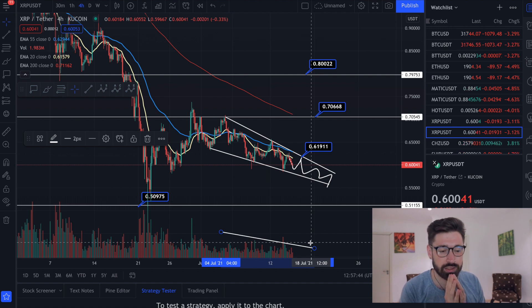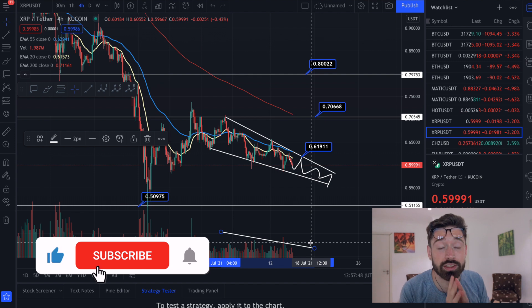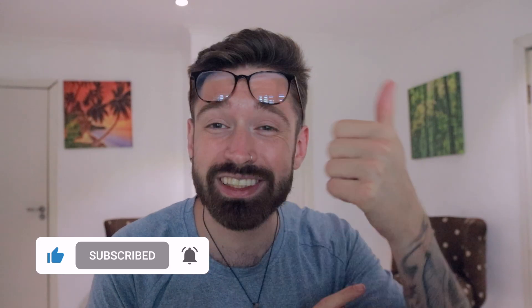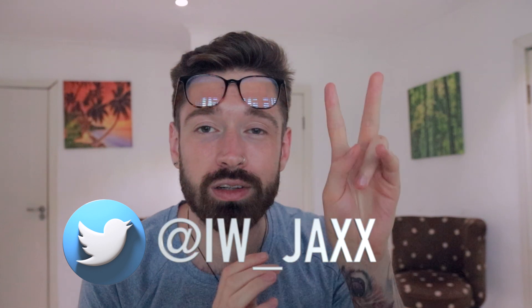That's it for XRP - just wanted to show you that falling wedge pattern and the good trading opportunities. I hope you got some value. Make sure to join the Discord - over 1,000 members talking all things crypto. I'll see you in the next video. Much love, take care.